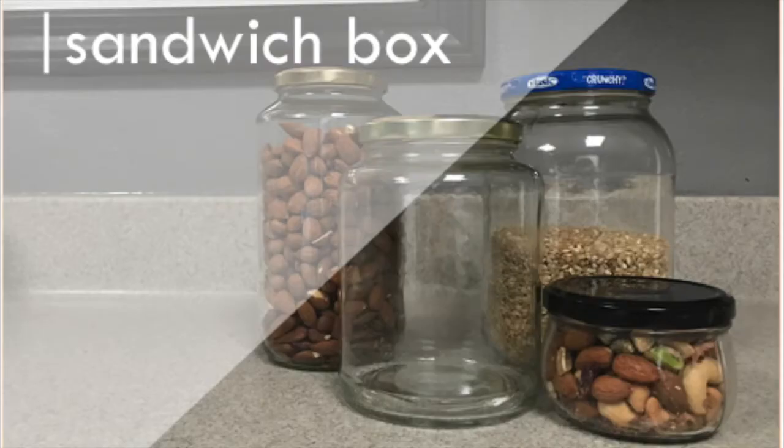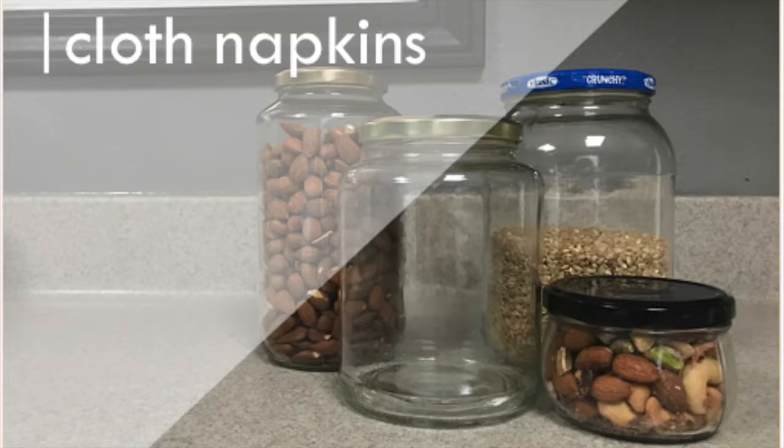This one to me is just a no-brainer: a sandwich box for your sandwich that you bring to lunch or to school. Maybe you pack a sandwich for your kids when they go to school. Instead of using a ziploc bag or a sandwich bag every time you make a sandwich, if you have a reusable lunch box, not only are you preventing waste but you're keeping your sandwich intact.